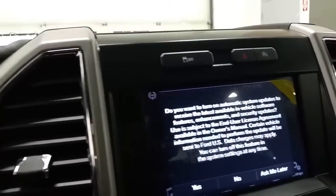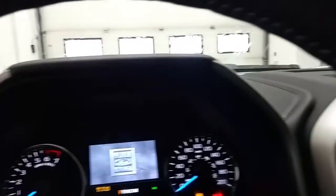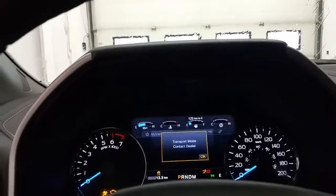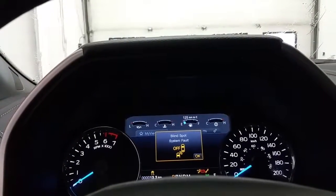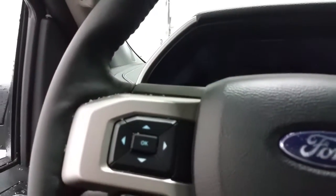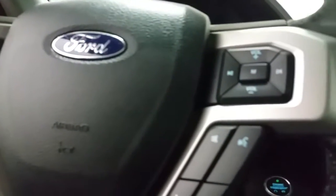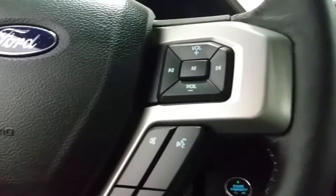The vehicle comes to life with push button start. Any important messages will be illuminated in the center display. On the face of the steering wheel, we have cruise control, as well as media controls and voice controls for the Bluetooth phone.